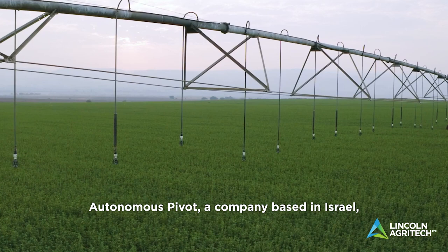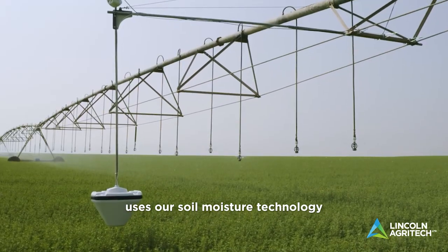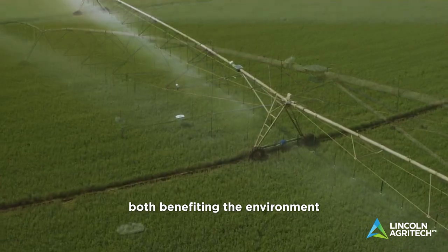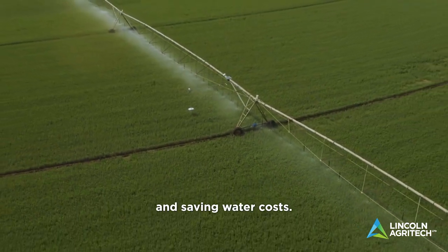Autonomous Pivot, a company based in Israel, uses our soil moisture technology in their smart center pivot irrigation systems, both benefiting the environment and saving water costs.